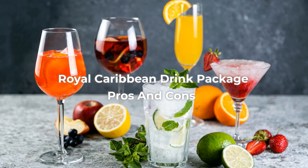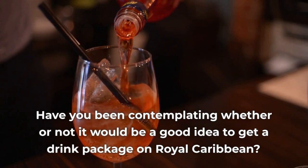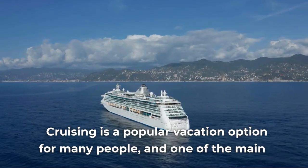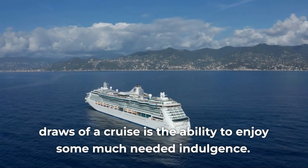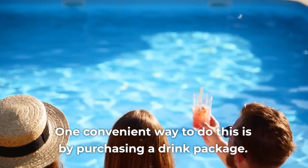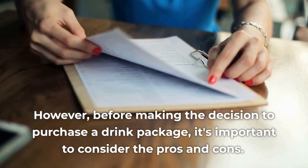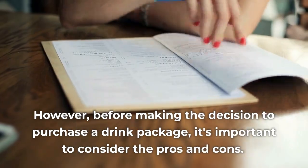Royal Caribbean Drink Package Pros and Cons. Have you been contemplating whether or not it would be a good idea to get a drink package on Royal Caribbean? Cruising is a popular vacation option for many people, and one of the main draws of a cruise is the ability to enjoy some much-needed indulgence. One convenient way to do this is by purchasing a drink package. However, before making the decision to purchase a drink package, it's important to consider the pros and cons.